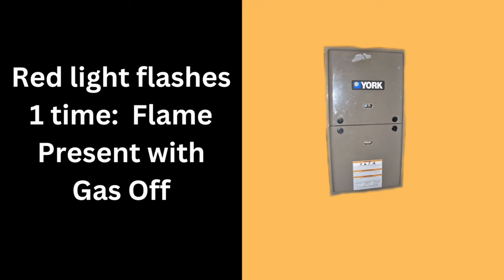One red light flash means flame presence with gas off. Possible causes could be a stuck gas valve, a shorted flame sensor, or a faulty control board.